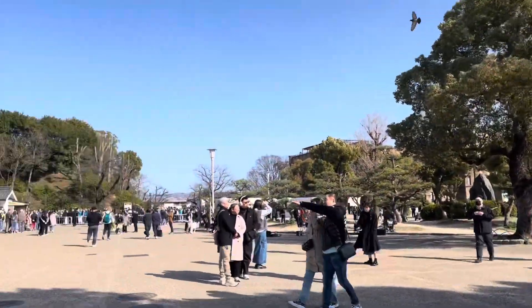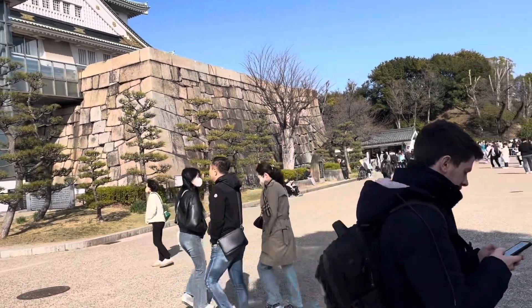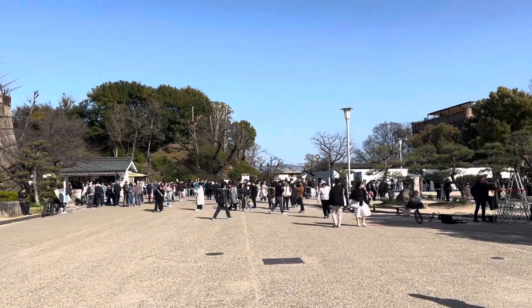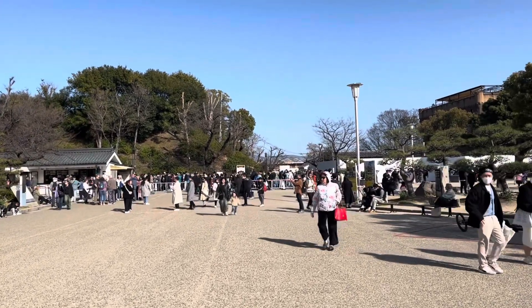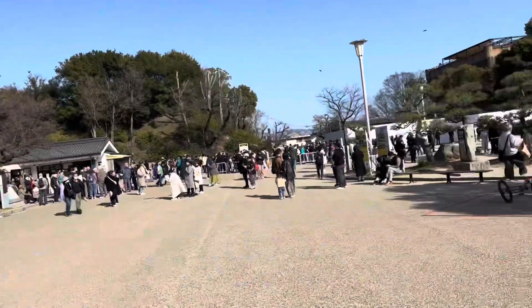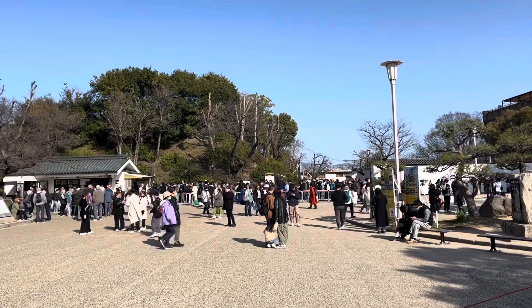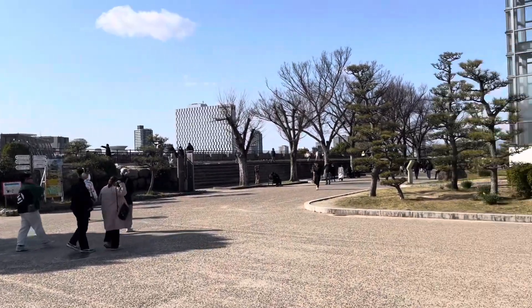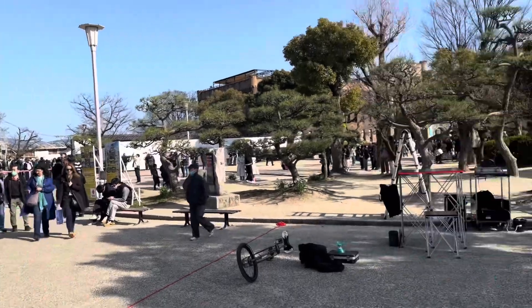Once the weather has warmed up a little bit, you'll actually be able to spend quite a significant amount of time here and relax with a nice picnic doing the hanami during sakura season. But you can see already how many people are here waiting in line to get their ticket to visit the castle. If you can come on a Monday like today, and it's not sakura season yet, it's actually not too busy. The only thing you'd need today is a very warm jacket and maybe a scarf — both of which I did not bring.